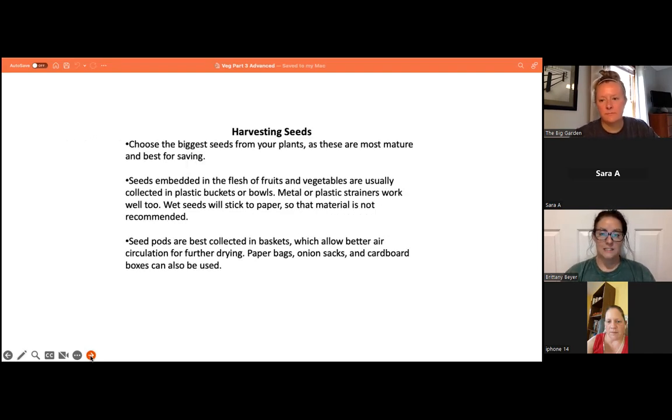When harvesting seeds, choose the biggest seeds as they are the most mature and best for saving. Seeds embedded in the flesh of fruits and vegetables are usually collected in plastic buckets or bowls; metal or plastic strainers work well too. Wet seeds will stick to paper, so that material is not recommended. Seed pods are best collected in baskets for better air circulation; paper bags, onion sacks, and cardboard boxes can also be used.